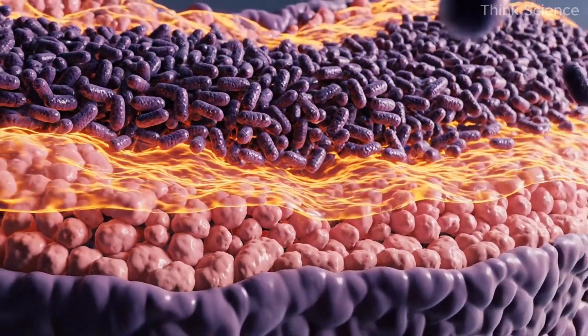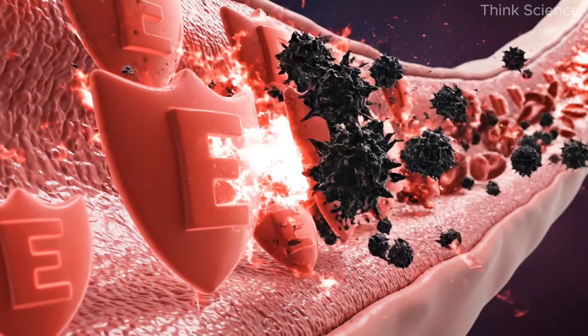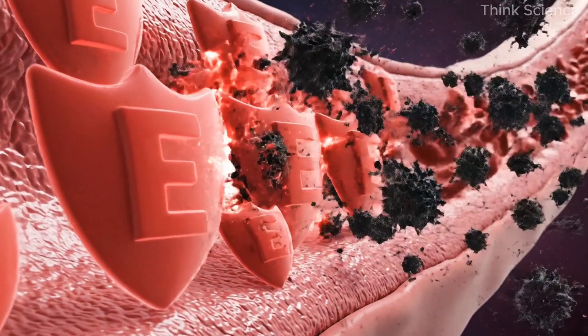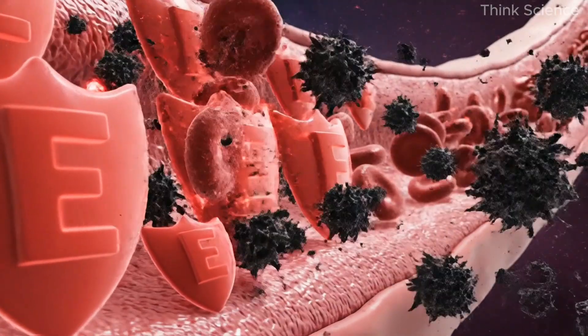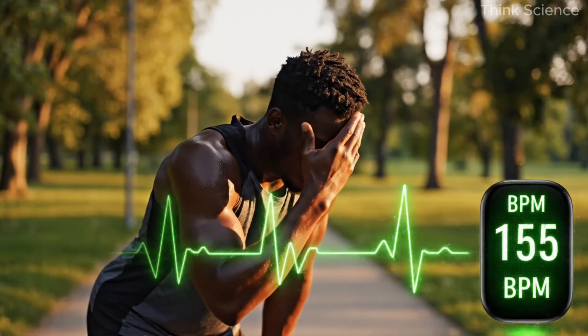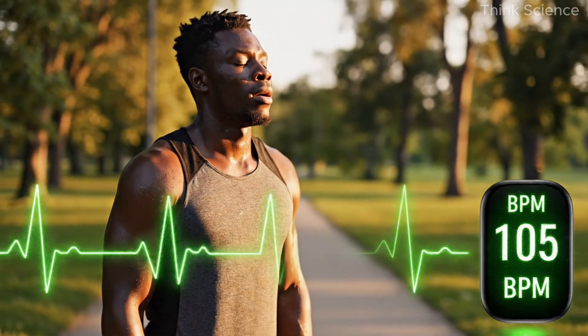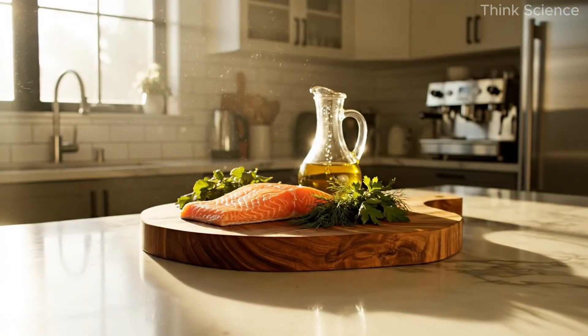Vitamin E, a potent antioxidant, helps protect the delicate inner lining of the arteries, known as the endothelium. It prevents oxidation, reduces inflammation, and improves oxygen flow to the heart muscle itself. Without enough vitamin E, arterial tissue becomes more vulnerable to micro damage, opening the door to plaque formation.